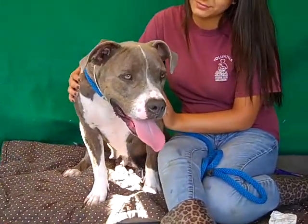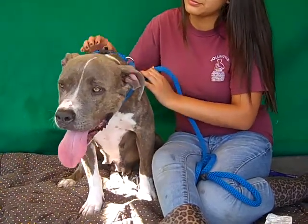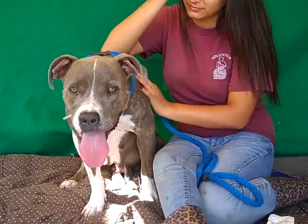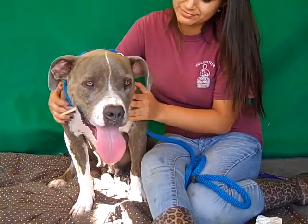She's okay on leash, but the one thing we do like to note is that she's very responsive. Every single time that her handler was speaking to her or nudged her a little, she was eager to please and would turn that way or do what she was asked.